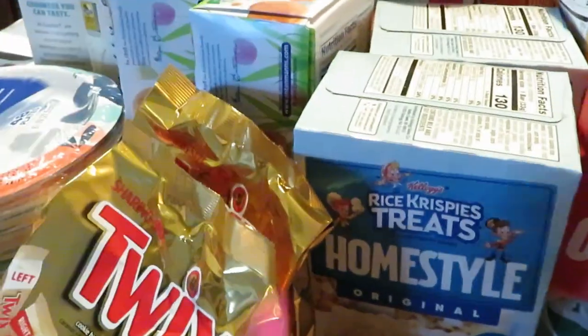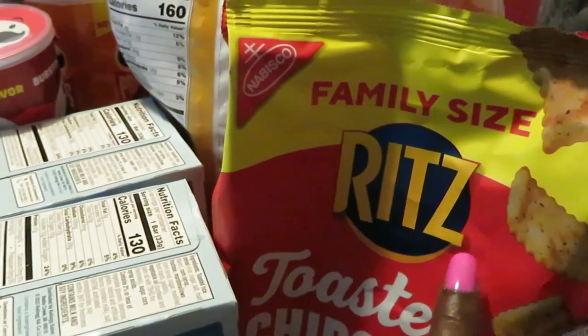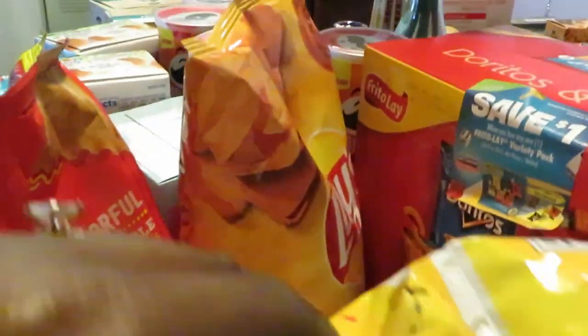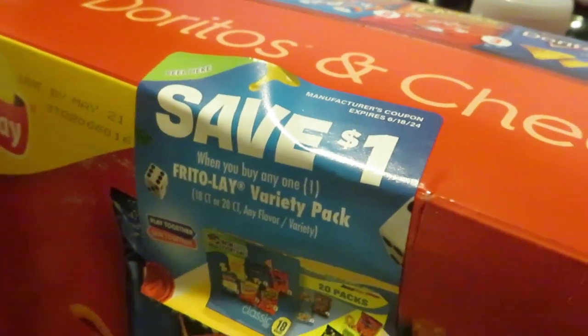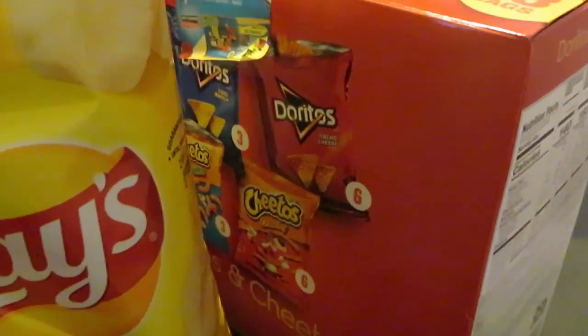The Rice Krispie Treats homestyle are BOGO'd this week — I grabbed two of those. I also grabbed a family-size Ritz Toasted Chips in sour cream and onion — I'll explain that deal in a moment. The Lays are BOGO'd this week; I got the plain classic and the honey barbecue, which are my favorites. There's also an 18-pack variety pack of chips with a dollar-off coupon on the box, and Publix has the same coupon on the digital app.